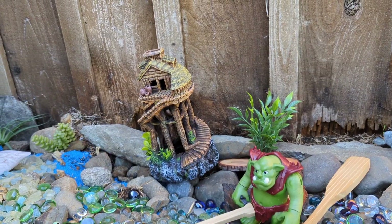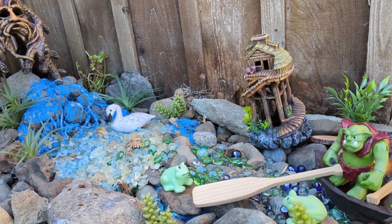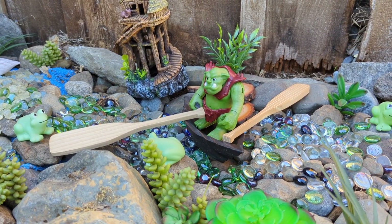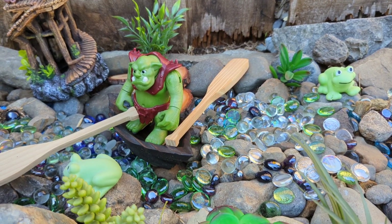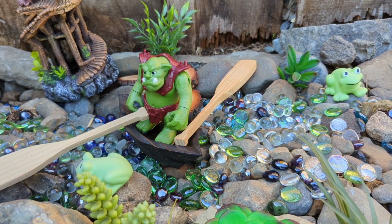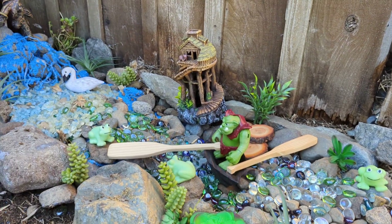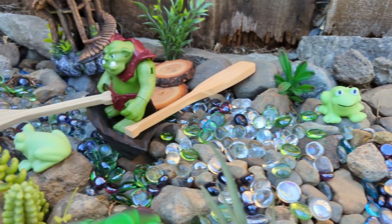Here we have the treehouse right along this riverbed, and introducing the river monster — Mr. Alien Man. He resides in this river.